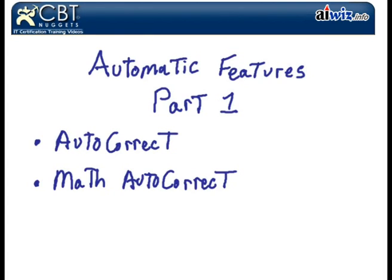Autocorrect is really going to save your bacon because you're going to be typing in the wrong word and autocorrect is going to step in and fill in the gap for you. Also a new feature: math autocorrect. Remember how we showed you that there are now math equations and functionality in Word 2007? Well, we get autocorrect functionality with math features as well.